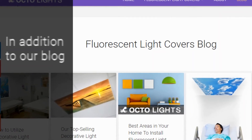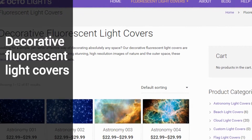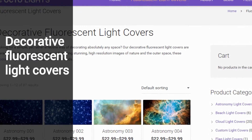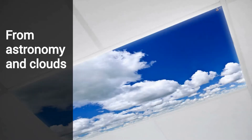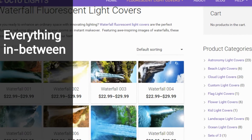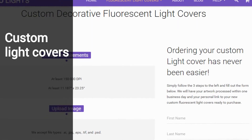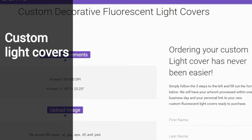In addition to our blog, we have a shopping section where you can check out our line of decorative fluorescent light covers in every design imaginable, from astronomy and cloudscapes up above, to landscapes and oceanscapes down below, and everything in between, including 100% custom images where you upload your own images and we make them into decorative light covers.